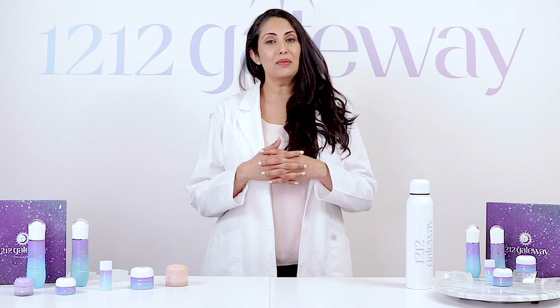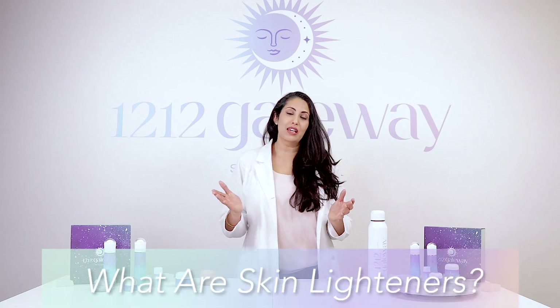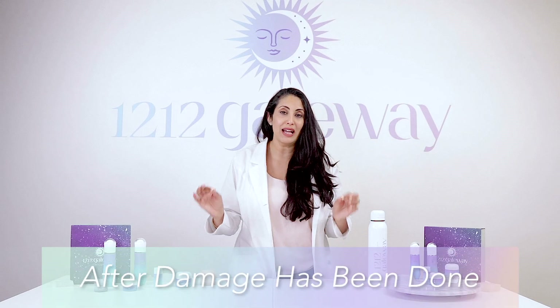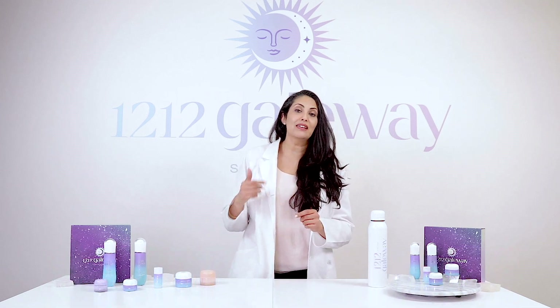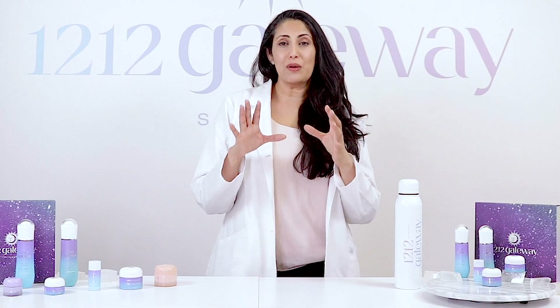In this video we're going to be talking about how hyperpigmentation and dark spots happen on the skin. So first of all, what are skin lighteners? They are compounds that can be used to lighten dark spots and hyperpigmentation on the skin after it has already happened. Most people, but especially people who are melanin-rich skinned, usually end up with hyperpigmentation and dark spots at some point in their lives.